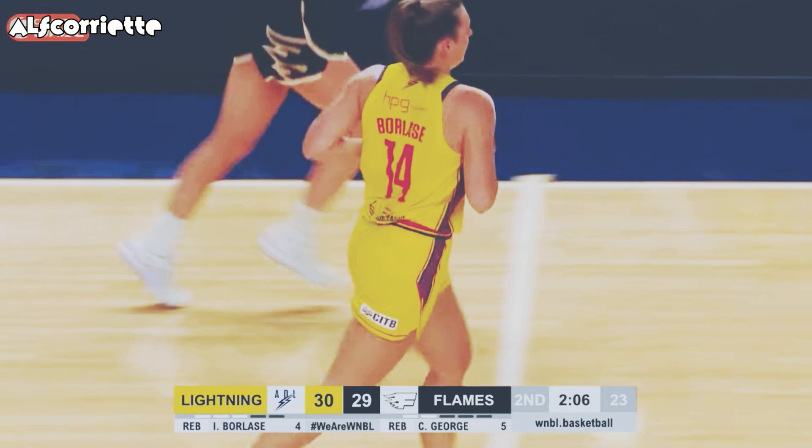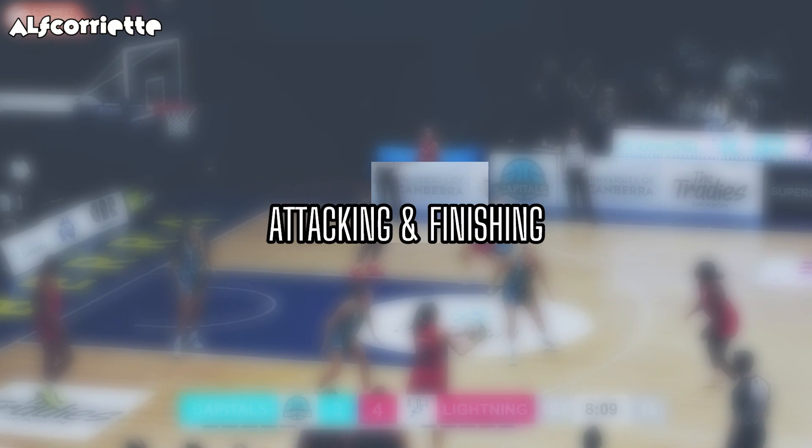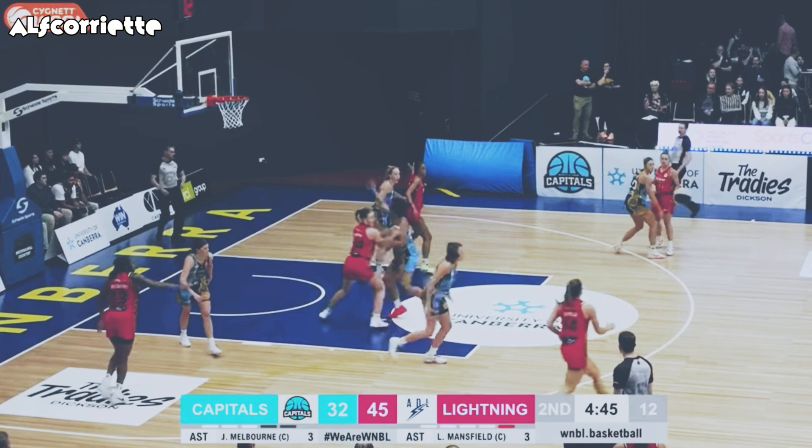Adelaide have retaken those leads. Couldn't get past Bradley that time. Now it's Borlase who looks to return — and Borlase does. Battled last season at this very venue. Borlase trying to swing around sharp, does so beautifully and gets the and-one to drop as well.